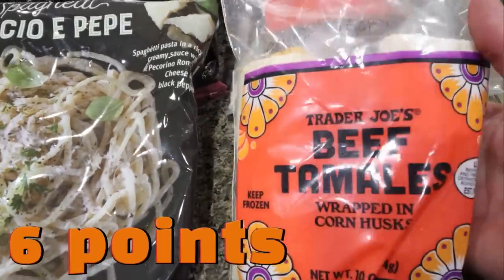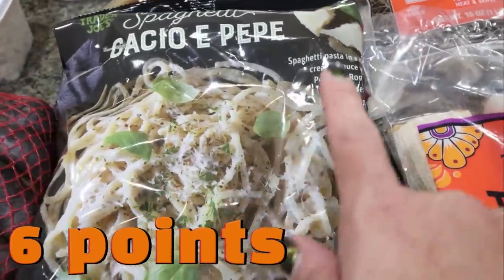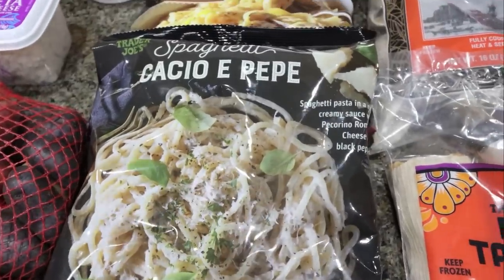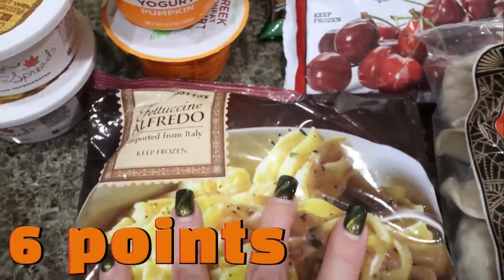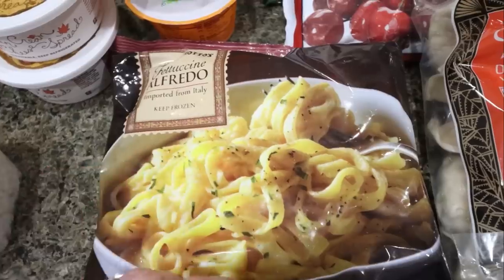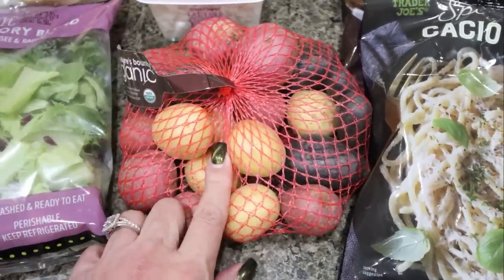These are beef tamales — I got those for Troy since he likes tamales. And then the Cacio e Pepe pasta — this is a spaghetti pasta with that same pepper that's in those chips, just in pasta form. We like to have these on hand for side dishes; it makes it really easy — just a veggie, a protein, and you throw this in a pan with some water. I also grabbed the fettuccine Alfredo, which is Troy's favorite. And then some organic little baby potatoes, which are great to throw in the crock pot with a pot roast or in the air fryer.